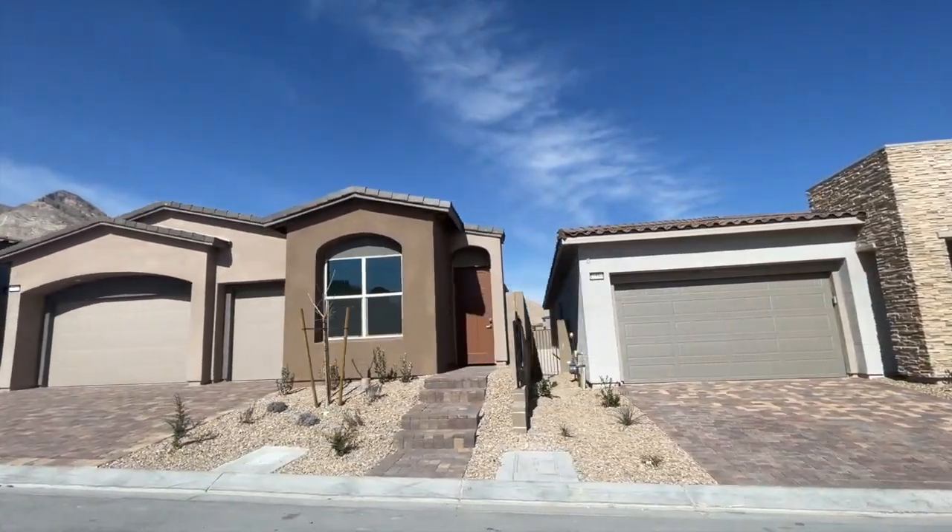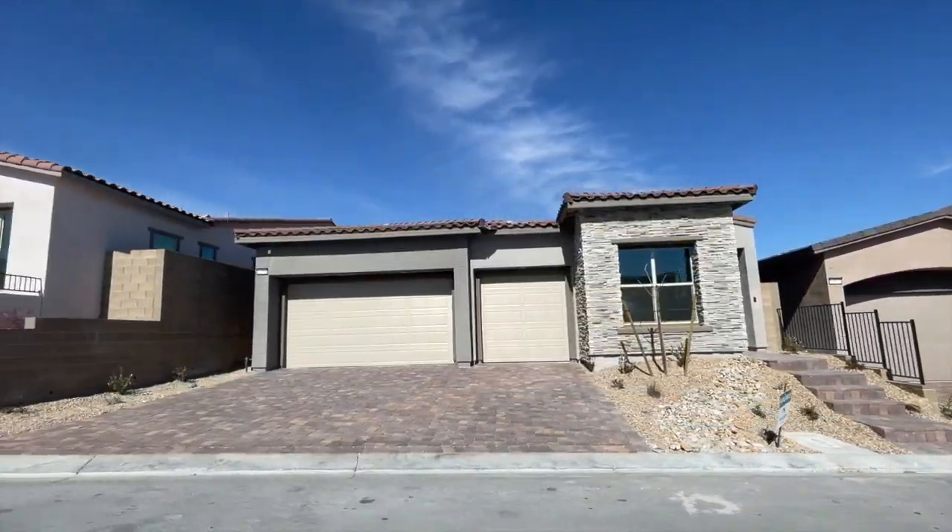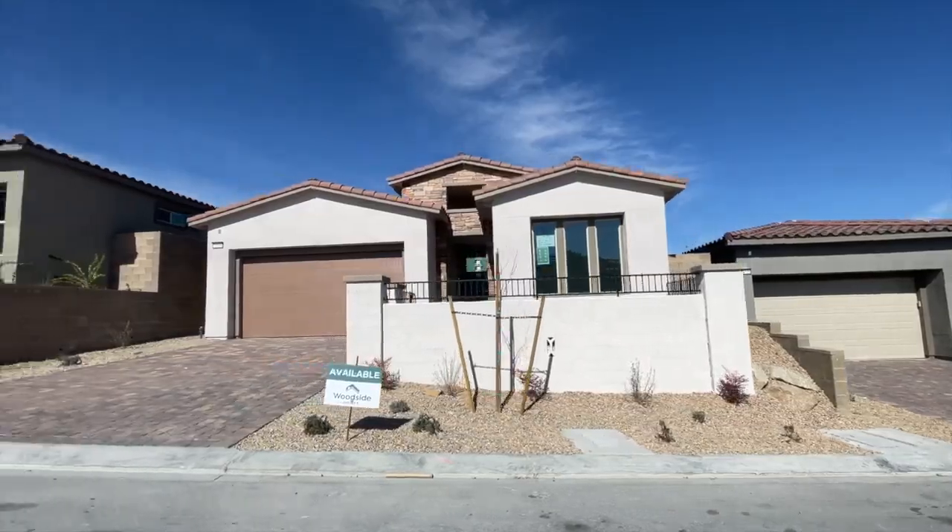Damien is a realtor in training — by the time you watch this video, he may already be a realtor or may not. We'll see if he passes his test. Welcome to my Summerlin series. In this series, we're going to give you tips for buying new construction in Summerlin. I'm your new home sales expert in Summerlin — I sell a lot of new construction here, so I thought this video would be good advice for you when you're ready to buy.